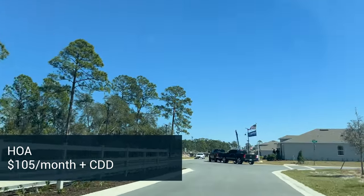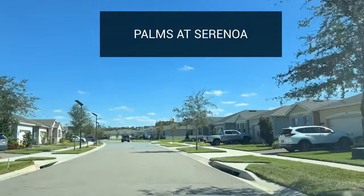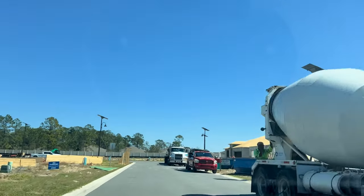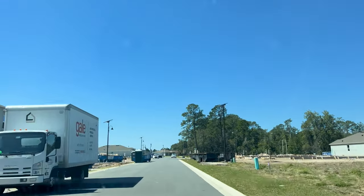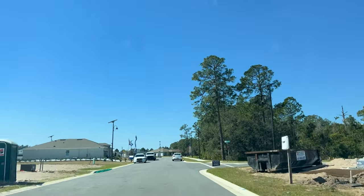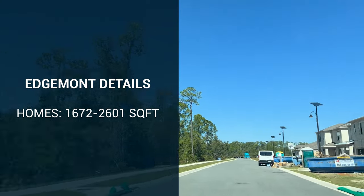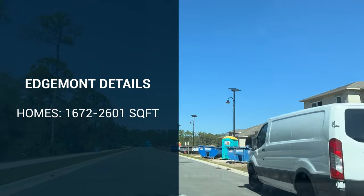Right beyond this community is the Palms at Serenoa — we talk about that all the time. That's a 55-plus community and they're almost sold out. But let's get back to Edgemont. We've been waiting for this community for a couple of years to start building. They have four models to choose from and you can get anything from 1,672 square feet to 2,601 square feet, so there's a size for everyone. I feel like it's more of a boutique-type community.